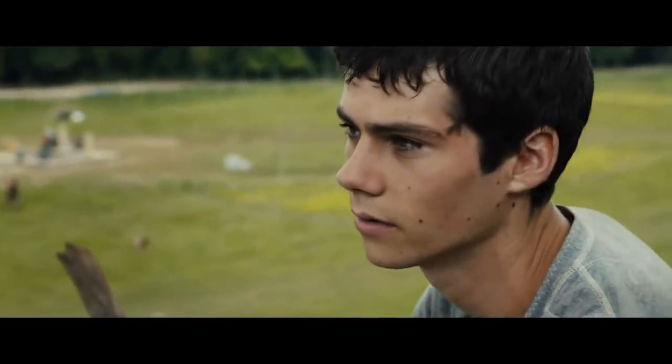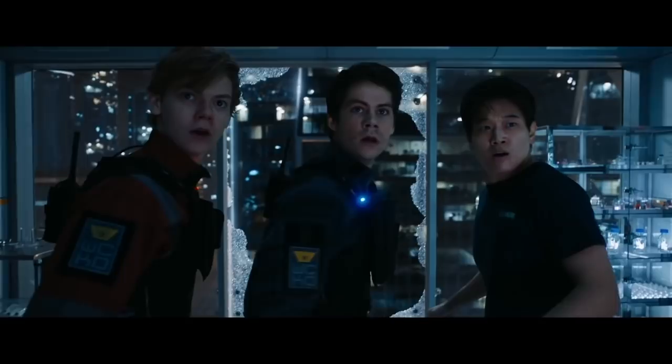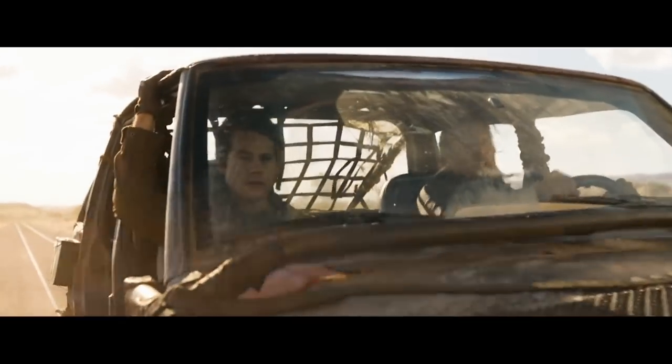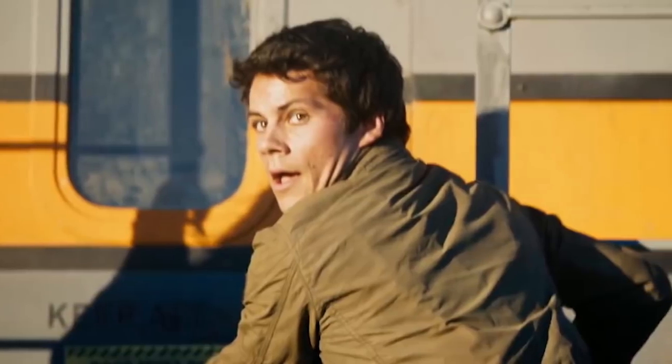Maze Runner: The Death Cure. Dylan O'Brien made a name for himself with The Maze Runner, a trilogy of sci-fi films based on the popular series of dystopian young adult novels. The actor happily did his own stunts for the films, but on the third day of filming the third entry, The Death Cure, a scene involving a car went wrong. O'Brien suffered a concussion, a facial fracture, and brain trauma. Production shut down for months while he recovered.